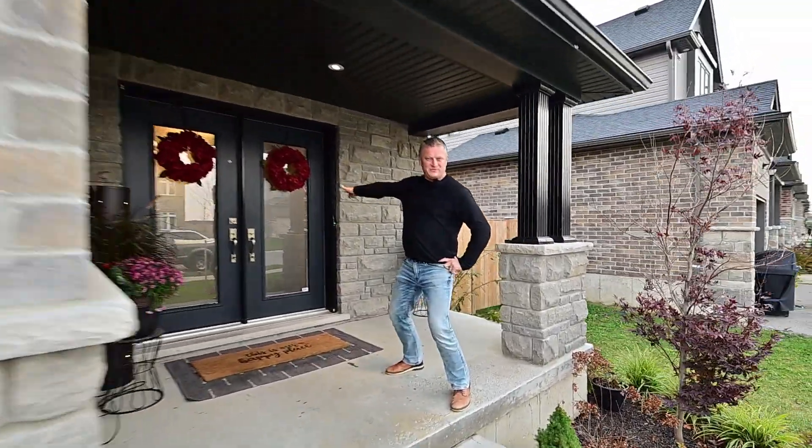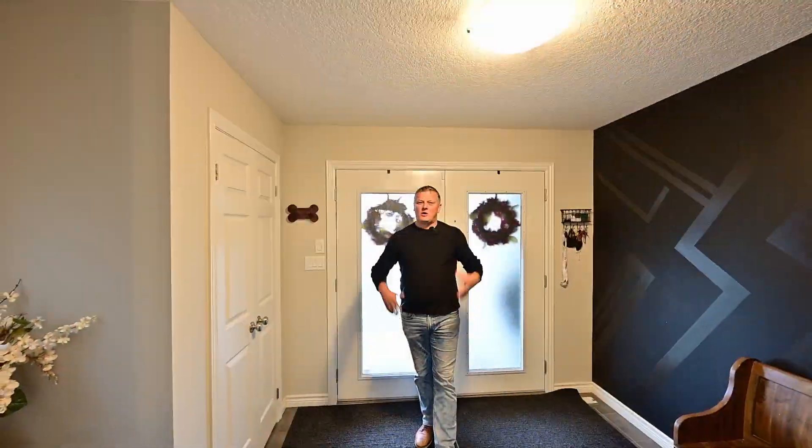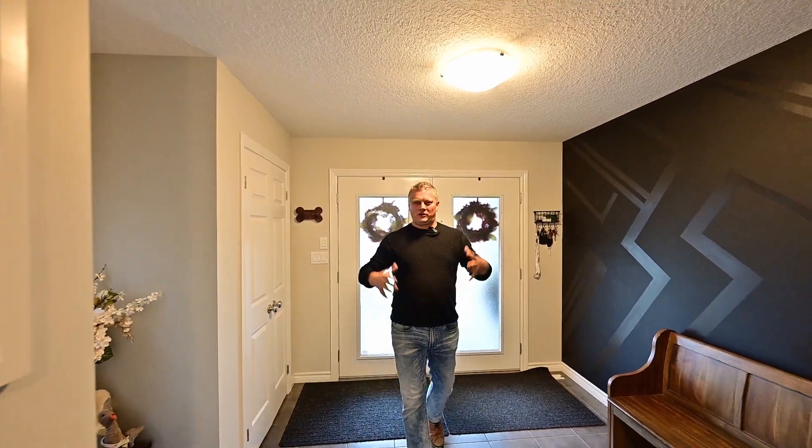Let's head inside to 290 Polden Drive. Welcome inside. Let's talk about some of the unique details.